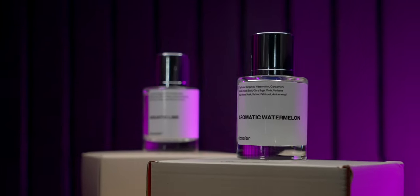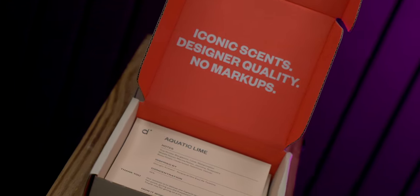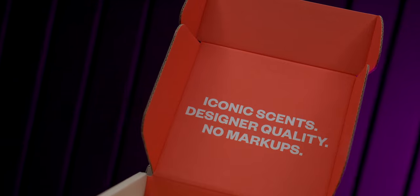Before we start today's video, I'm going to share with you this month's picks from Dossier. This is a fragrance brand I've been talking to you guys about for like a year now, and they are absolutely awesome.